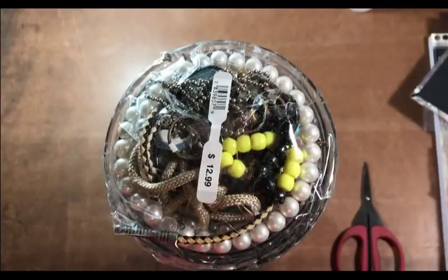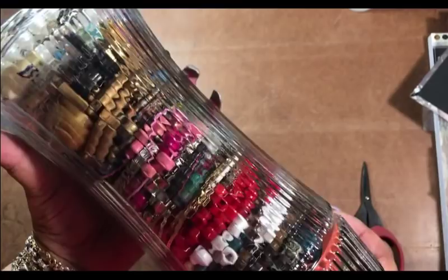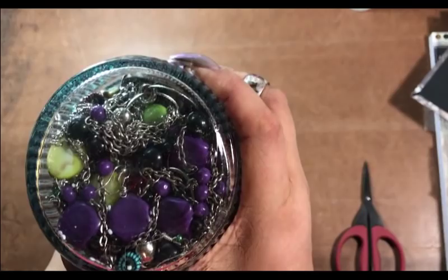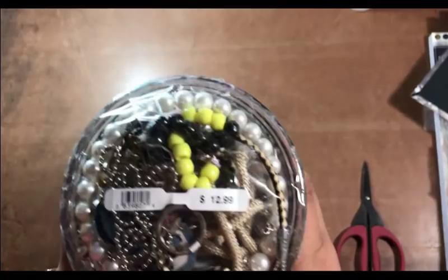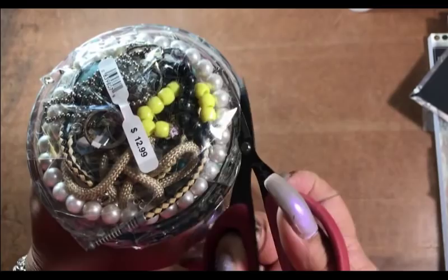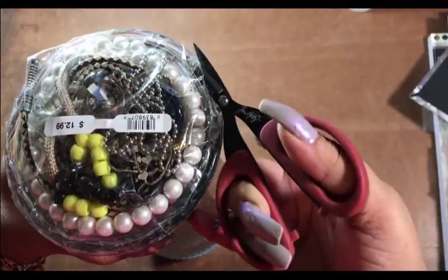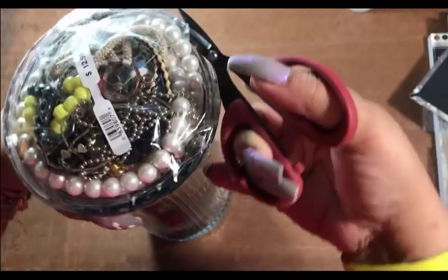Hey YouTube, this is Andrea here and this is our second jar out of the four that I purchased. Sorry about that, my camera is just wobbly. This one looks like a lot of beads — maybe a couple of bracelets. I see some necklaces down here and beads and stuff up here, a couple of charms. Alright, let's crack it open. I got this at Savers for $12.99.